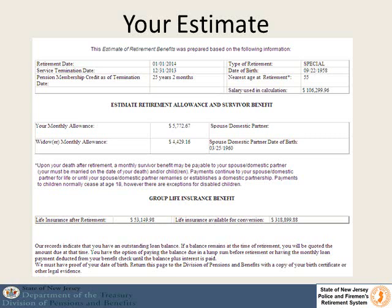It is going to show you how much you will get every month, how much your survivor would get every month upon your death, how much group life insurance there will be, and how much group life insurance is available to convert. It will also show you if you have things like an outstanding loan, an outstanding purchase, back deductions, or anything that will need to be taken care of prior to retirement.